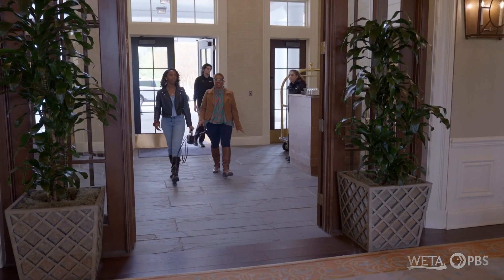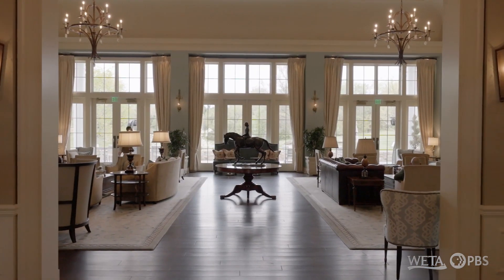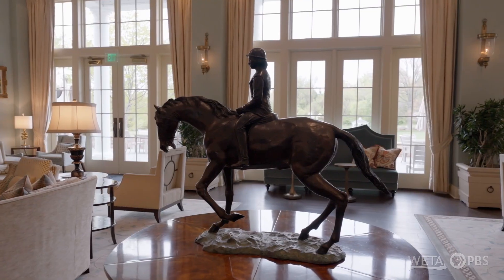Now you get to see why it's just like I remember it. It's always very majestic in here. It's so pretty. I know. Welcome to the Salamander Middleburg.